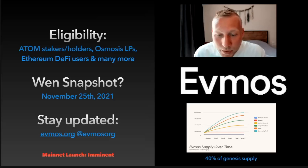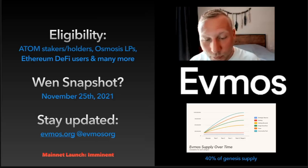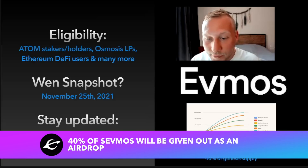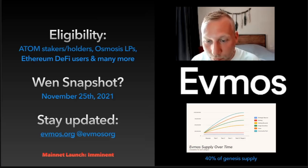The minute launch is imminent — it was scheduled for around January 20th or 21st but they postponed it for a week to do final testing, because you only have one chance to go live. The big thing with FMOS is that 40% of the Genesis supply will be given out as an airdrop. There are also tokenomics reserves for staking rewards and usage incentives. After four years, the target will be 1 billion coins — so do the maths on that.